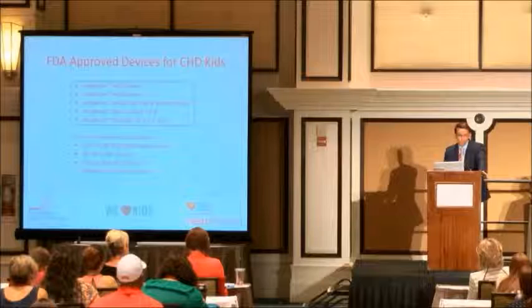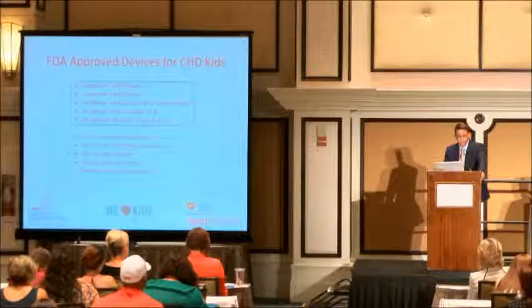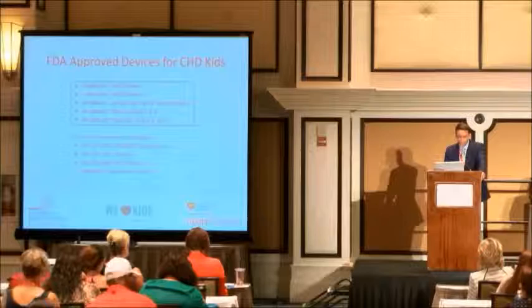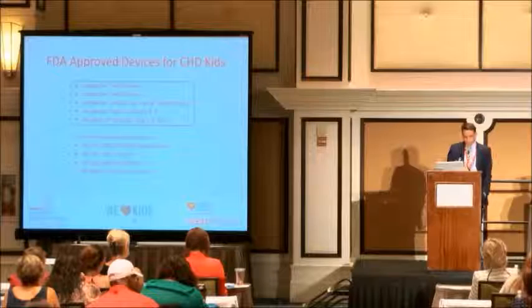About two weeks ago, a 24-year-old patient who had Tetralogy of Fallot had a patch leak similar to Charlie's and had had four operations — two of those were attempts to close that patch and they couldn't close it. She was not well from that patch leak; she couldn't work, couldn't go to school. We took her to the lab and used the St. Jude Amplatzer muscular VSD device, going through her aorta backwards, and we closed that hole in the cath lab. She is ecstatic, to say the least.